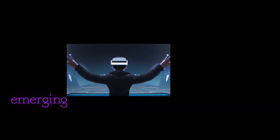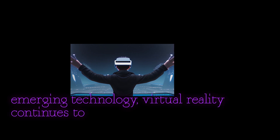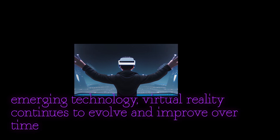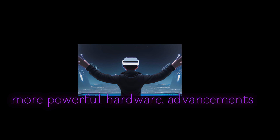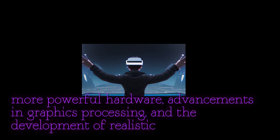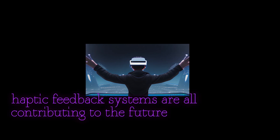As with any emerging technology, virtual reality continues to evolve and improve over time. The availability of more powerful hardware, advancements in graphics processing, and the development of realistic haptic feedback systems are all contributing to the future of VR.